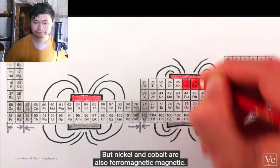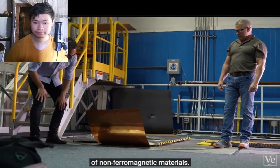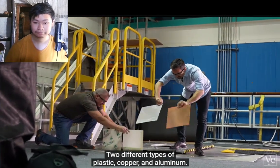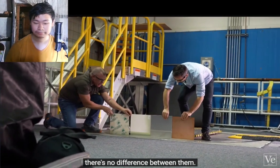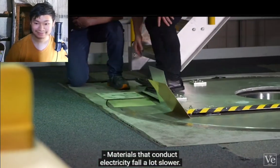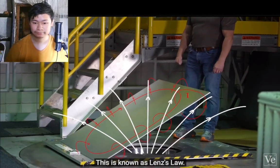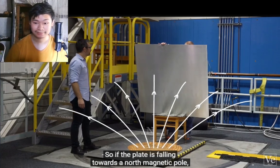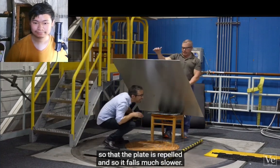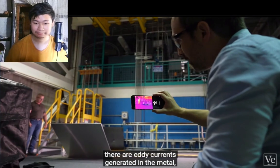In the powerful magnetic field around the world's strongest magnet, what is even more surprising is the behavior of non-ferromagnetic materials. Here we have four sheets — two types of plastic, copper, and aluminum. When they are stationary in the field, there's no difference between them. But when they move, materials that conduct electricity fall a lot slower. This is Lenz's Law: if the plate is falling towards a north magnetic pole, the induced currents create a north magnetic pole themselves, so the plate is repelled and falls much slower.